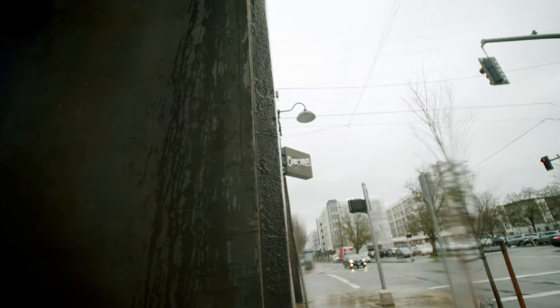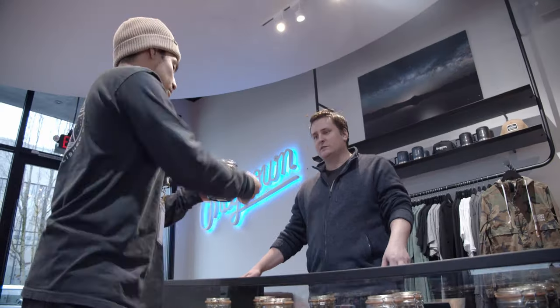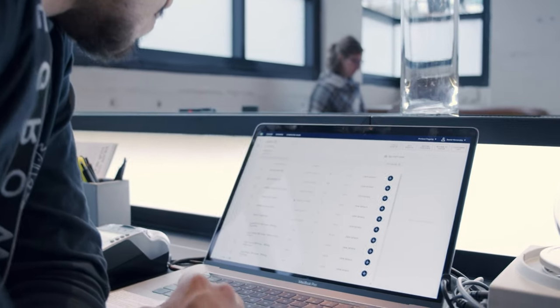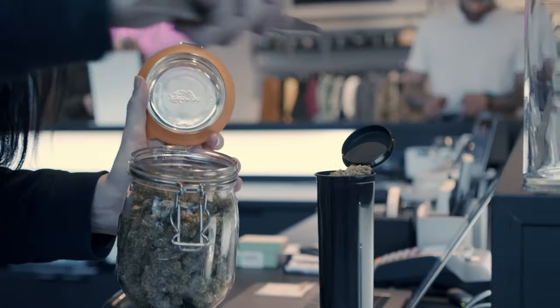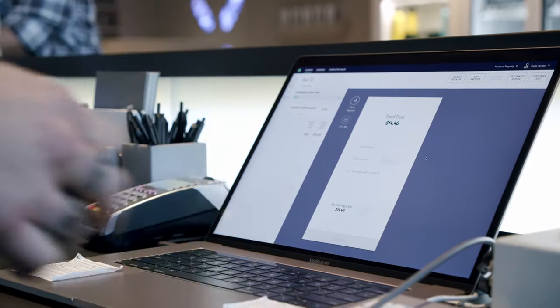It was really helpful when we were opening the Portland store. The ability to add locations and transfer product within those locations, and have one platform in which you can log in and view the sales and all of the data — that's going to prove very useful as the stores grow and we have more locations.